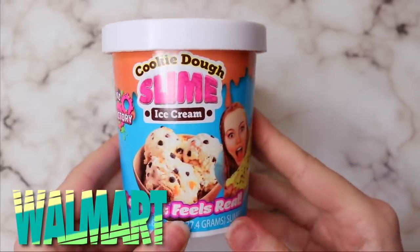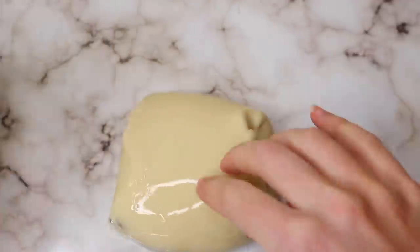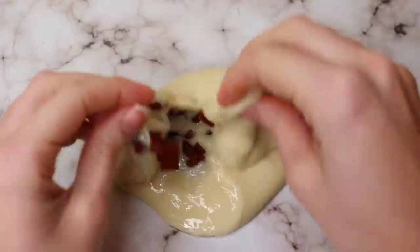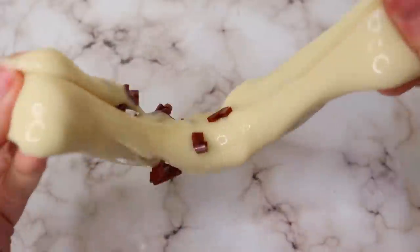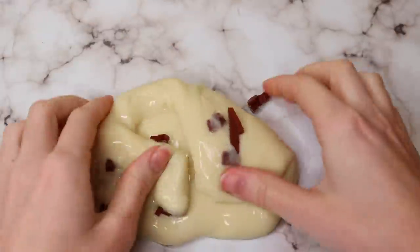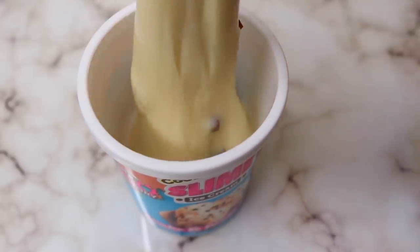This first slime is from Walmart and I was the most excited to try this one just because of the packaging — it was supposed to be cookie dough, super lifelike. But no, just no. This was the strangest, weirdest texture I think I've ever experienced. It's almost like a super jiggly water slime — not sticky at all, really hard to stretch, you can't really poke it, it doesn't stick to itself, and a lot of the chocolate chips were actually falling out of it. It was very weird and I was not impressed.